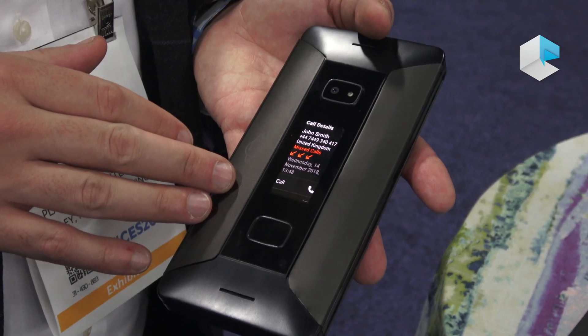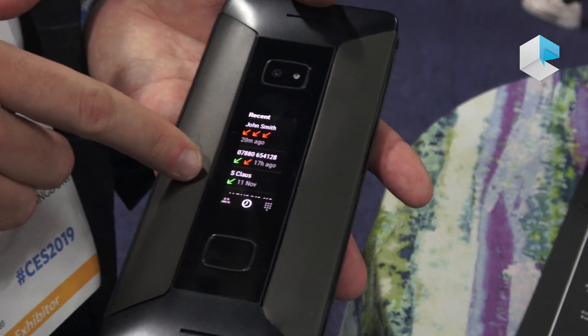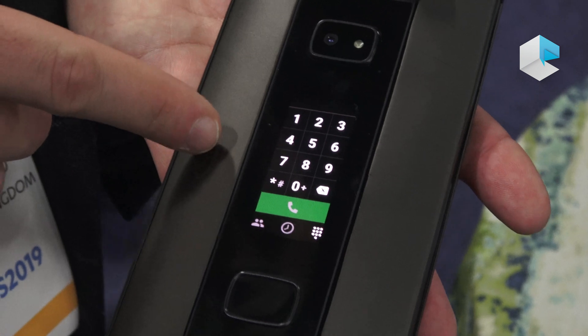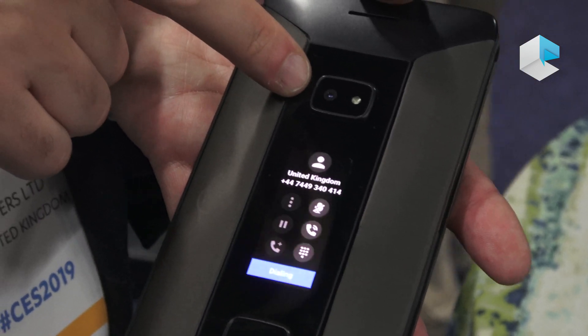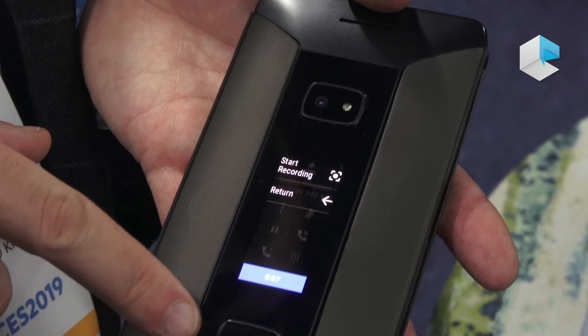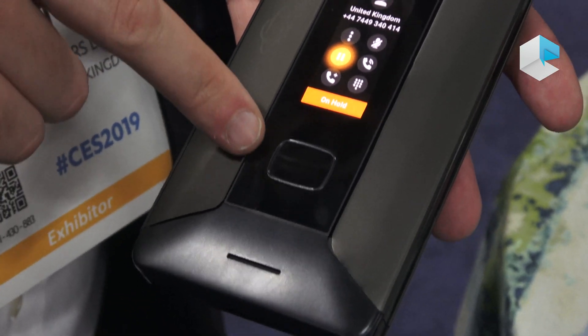Here you can see a prototype of the external part. There is an OLED screen which allows you to get a lot of notifications and interact with some functionalities of the phone when it's closed. There is a camera sensor which is around 24 megapixels, and a toggle button which also includes a fingerprint sensor.